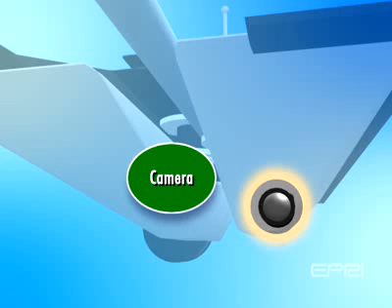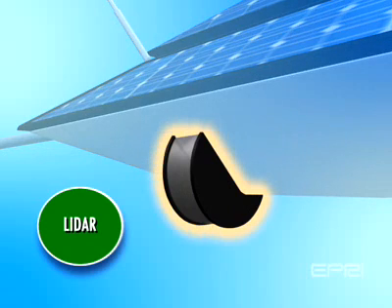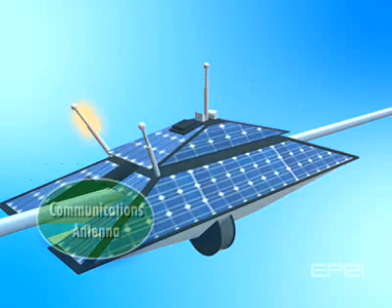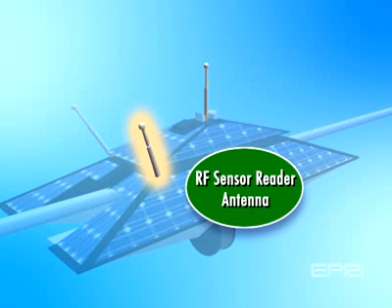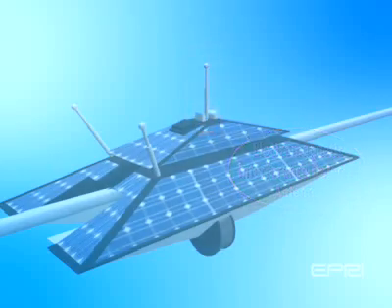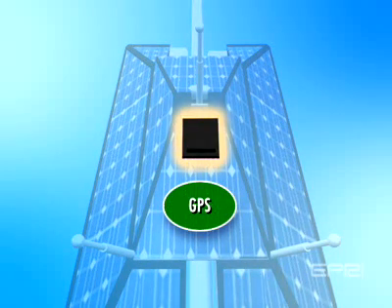A high-definition camera with vision processing to inspect the right-of-way and component conditions. A LiDAR, or light detection and ranging, sensor to measure conductor position, vegetation, and nearby structures. A communications system to transmit key information to system operators. A sensor reading system that collects data from remote sensors deployed at strategic points along the transmission line. An electromagnetic interference detection system that identifies nearby corona or arcing discharge activity. A global positioning system that identifies the robot's location and speed.